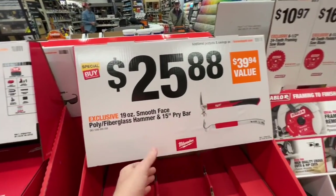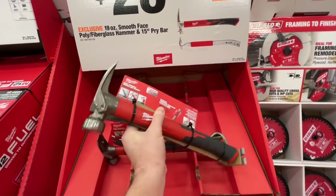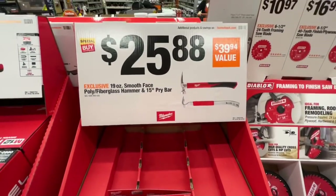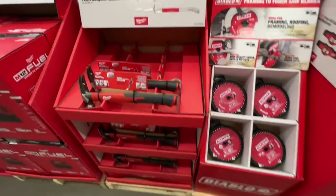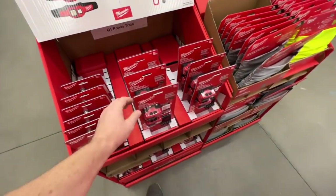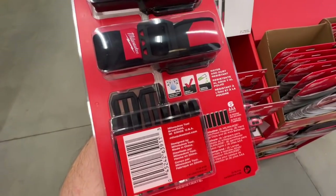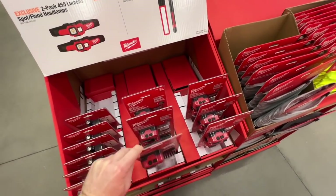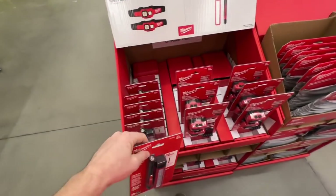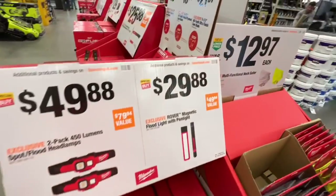For $25.88, a 19-ounce smooth-face poly fiberglass hammer with a 15-inch pry bar — it's a kit for $25.88. This does have the magnet, which I like. Nice hammer and pry bar from Milwaukee — value is $39.94. Right here you get two 450-lumen spot flood headlamps, $49.88 down from $79.94. Takes six AAA batteries which are included. $49.88 right there by Milwaukee. Or you got it for $29.88, the Rover Magnetic Floodlight with Penlight — pretty sweet deal for two great flashlights from Milwaukee, 300 lumens, magnetic, really nice, $29.88.